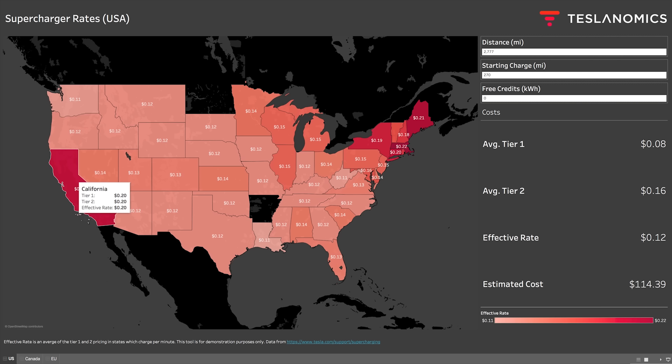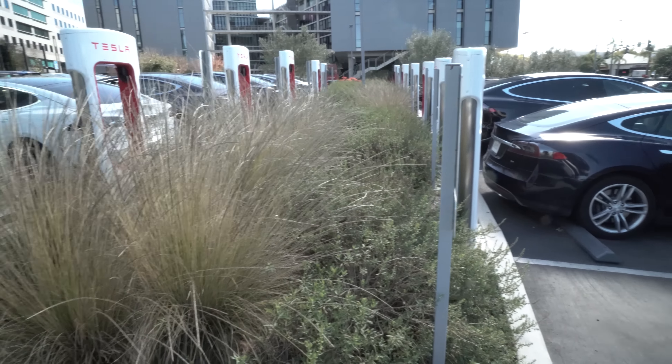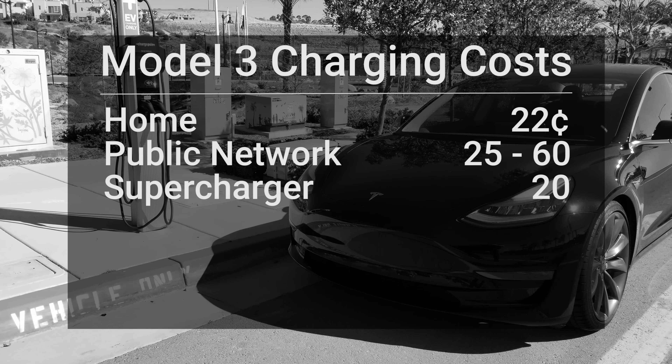Surprisingly, a good option is a supercharger. Depending on where you live, this could be a really affordable choice. One of the challenges is the busyness — I'm here at the one in San Diego and there are about six cars lined up that have been waiting 30 minutes to an hour. There are only 12 or 14 stalls here and it really is the only one in San Diego County. But if you live in Los Angeles or other places with a lot of superchargers, this is going to be a good option — and surprisingly, just about the cheapest one out there, which I didn't expect when I started looking at the data.